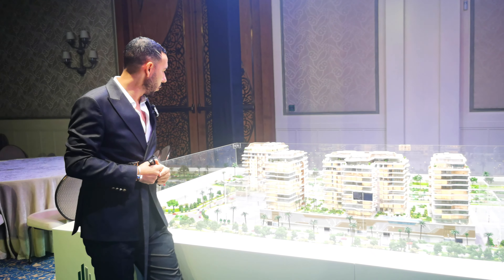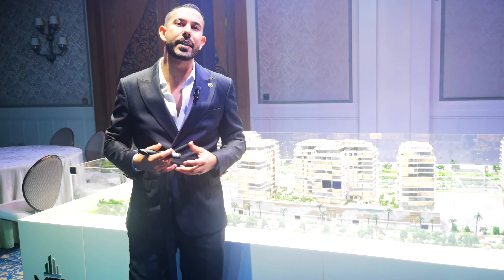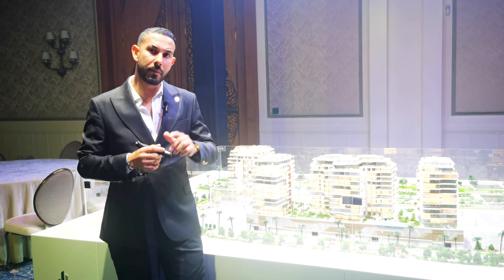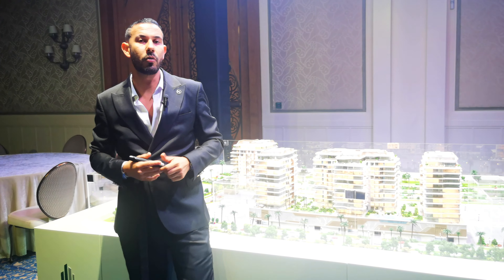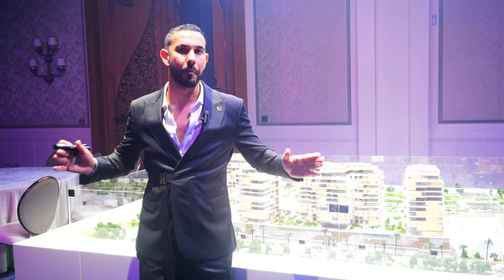More details will be in the description — check there for further information. I will also attach the map to give you an idea about the investment. Contact me if you want more details or to secure a unit. As mentioned, we just launched one building and it's almost sold out, so submit your expression of interest. Thank you and see you in the next project.